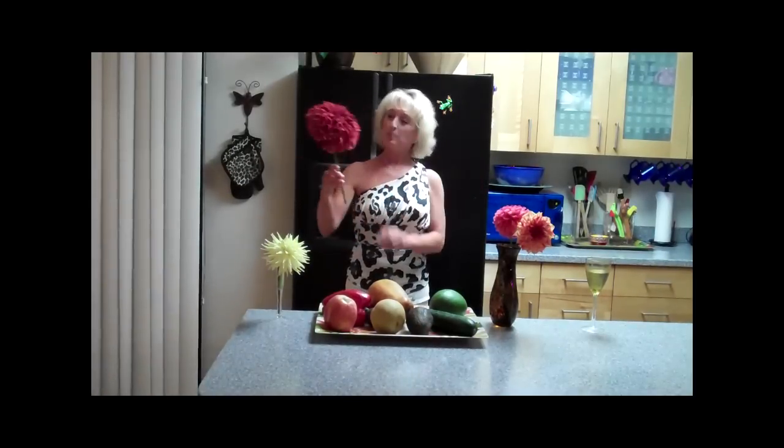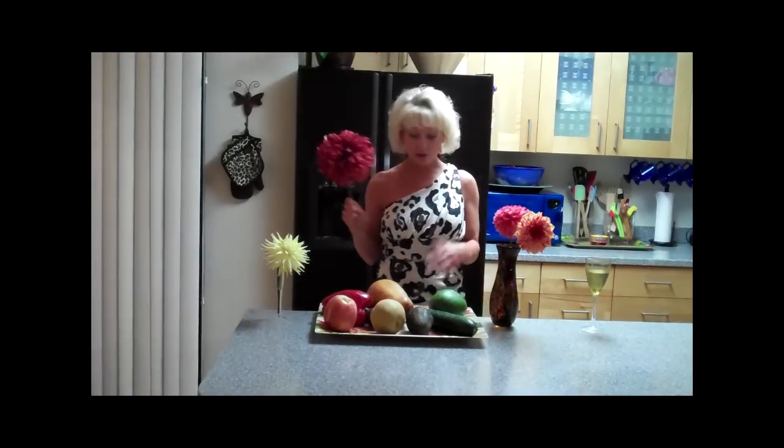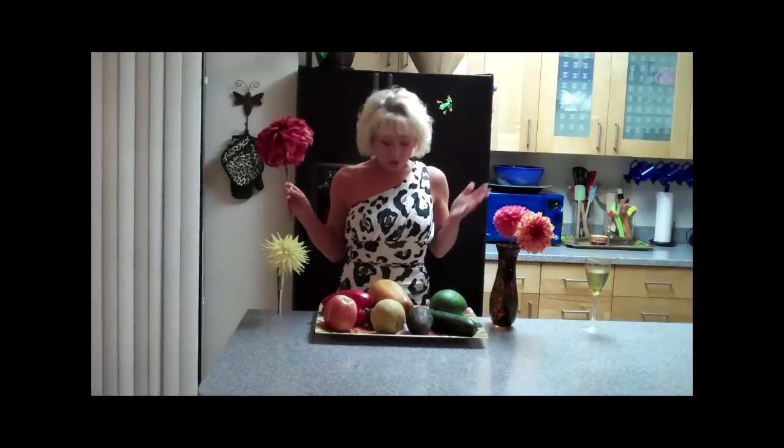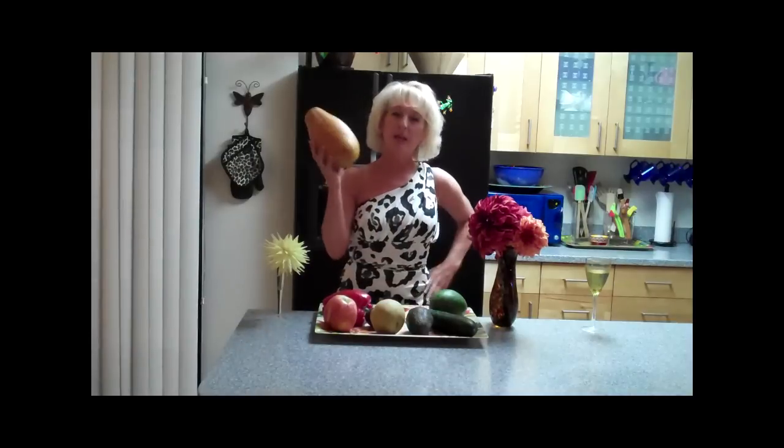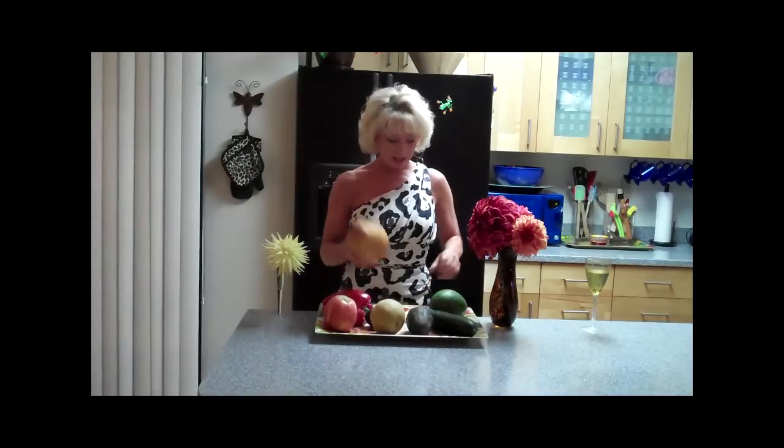I just got back from Land of the Giants where I picked this humongous flower and I found this huge jumbo fruit that I want to show you. Now I have this big papaya which is about three times the size of a normal papaya.